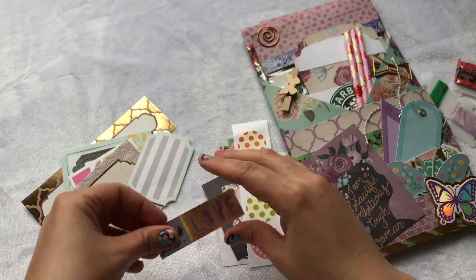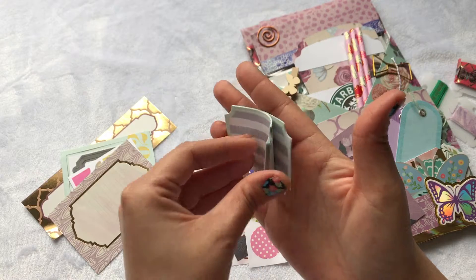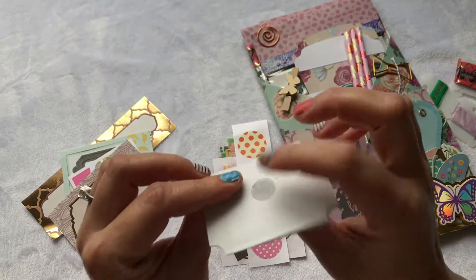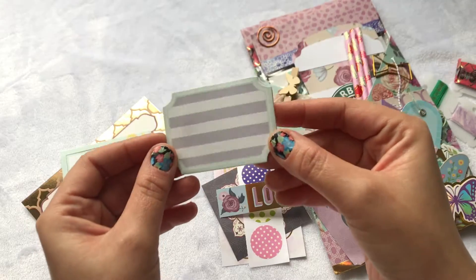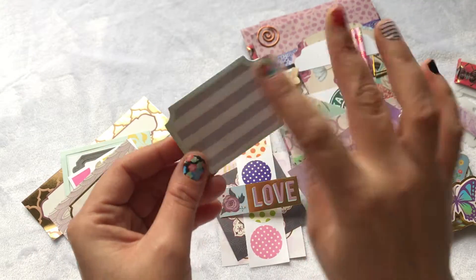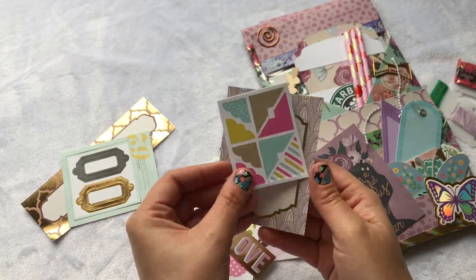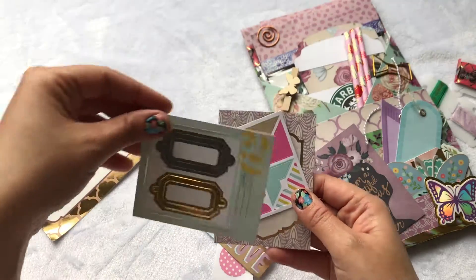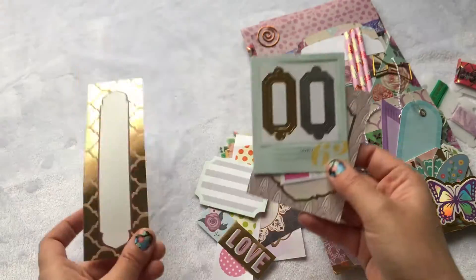These are stickers — how cute are those? I love them! And these are like sticky notes, and she put those glue dots on them — that is so cool. Look at that little corner thingies — oh my gosh, that is so pretty. Thank you, I love all of this!